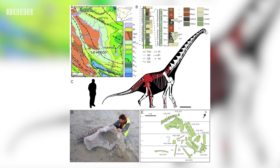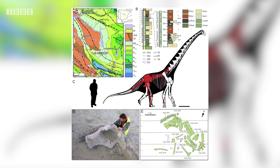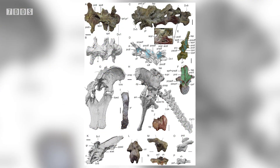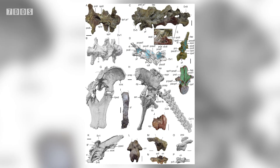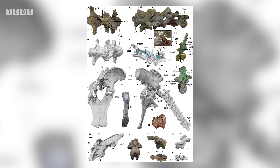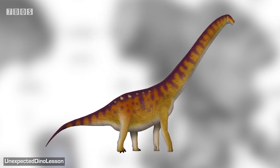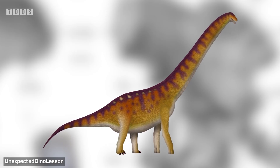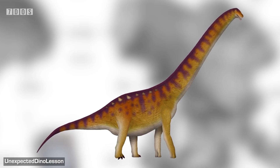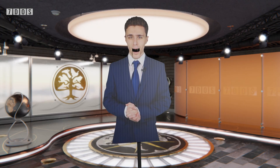Cuncasora is found to be a member of the Titanosaur lineage Saltasauroidea, making it a relative of the well-known Saltasaurus from Argentina. This new discovery also reveals a lot about Titanosaur evolution and distribution across continents, showing that the European Titanosaur sauropod faunas of this time were a mix of small, medium and large species that were members of two lineages. One of these lineages likely arrived here after migrating from Africa when it was connected to Europe and continued to evolve in isolation, while the other, which this new species is a part of, probably came from Asia at a later time. So Cuncasora gives us an improved understanding of the wonderfully complex interchange of sauropod species all over the world and their amazing evolution.